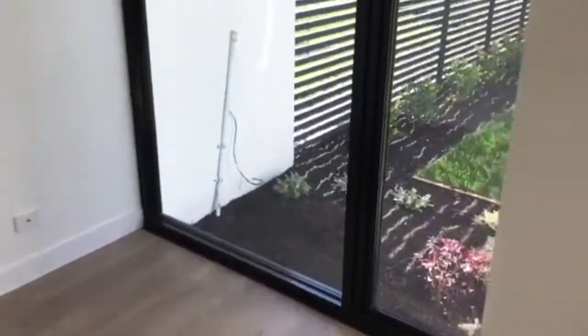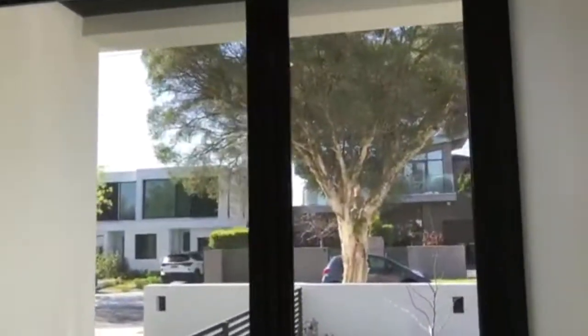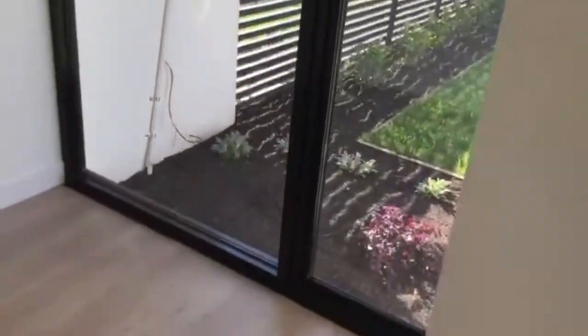Entering the home and to the right-hand side we have a study area. There are good-sized windows in here, which allows for plenty of natural light.